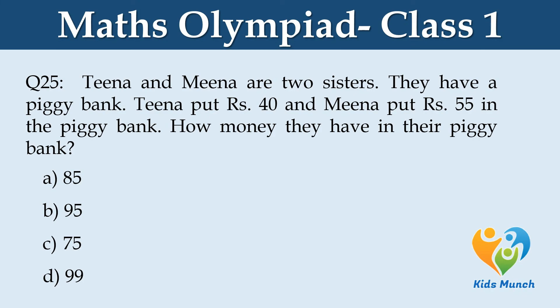Tina and Mina are two sisters. They have a piggy bank. Tina put rupees 40 and Mina put rupees 55 in the piggy bank. How much money do they have in their piggy bank? Option A: 85, B: 95, C: 75, D: 99.